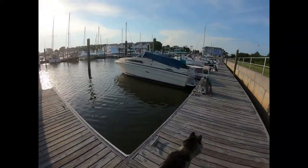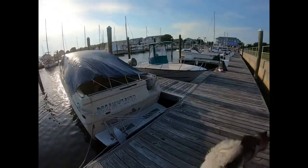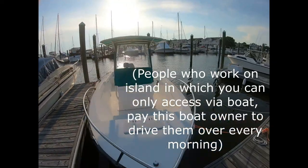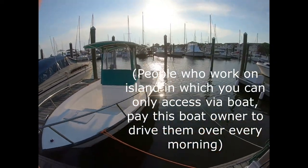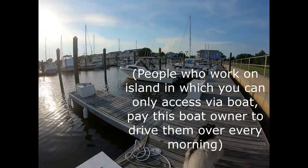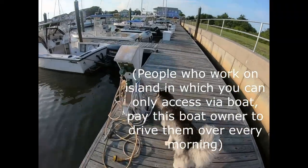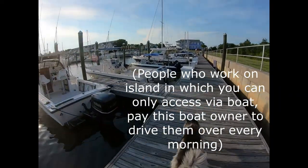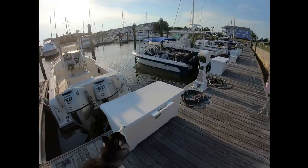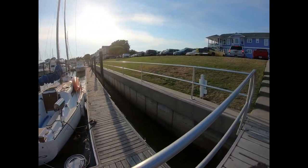My boat definitely sticks out, if you can't tell. That's another thing about marina life — you get up early because you wake up from fishermen taking their boats out super early, like 6:30. That wakes me up every morning, and I usually just try to go back to sleep, and if not, why not start the day early.